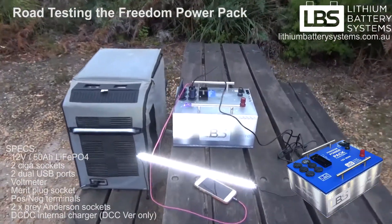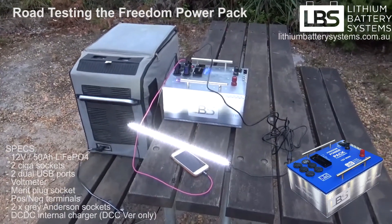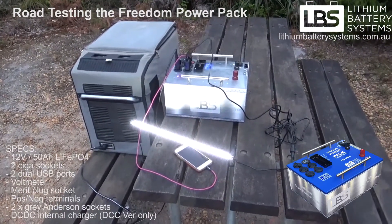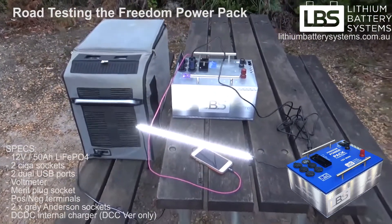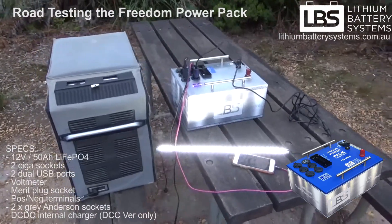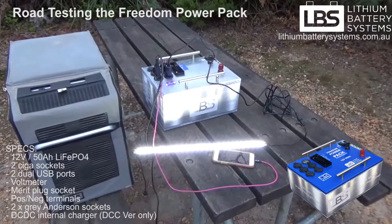The sun's going down so I just thought I'd set this up before it goes too dark. I've got the battery running an LED light strip via a cigger socket, the angle fridge running at a setting of two through a cigger socket as well, and I'm charging my phone through a USB port.